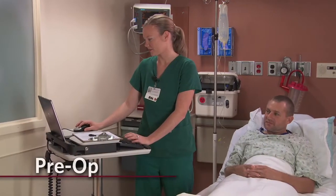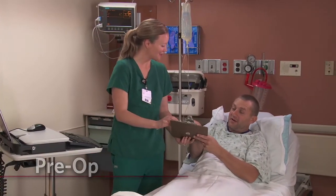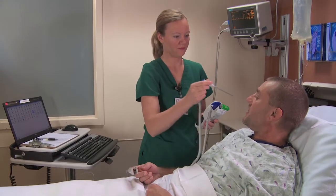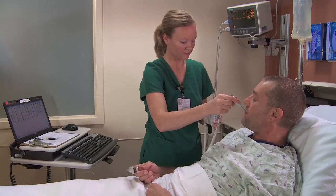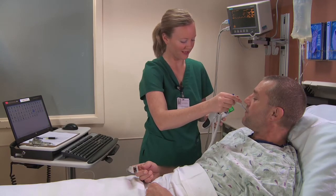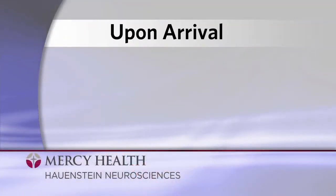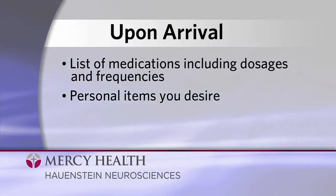Once in pre-op, you'll get changed into a gown and answer a few confidential questions before your loved one joins you. It's your pre-op nurse's job to gather pertinent information, start your IV, have you sign consent forms, and take your vital signs. You'll be asked about past surgeries and past reactions to medication. We will be applying circulation socks and a warming blanket in preparation for surgery. We ask you to arrive with a written or typed list of medications you're taking, including dosages and frequencies, and any personal items you desire.